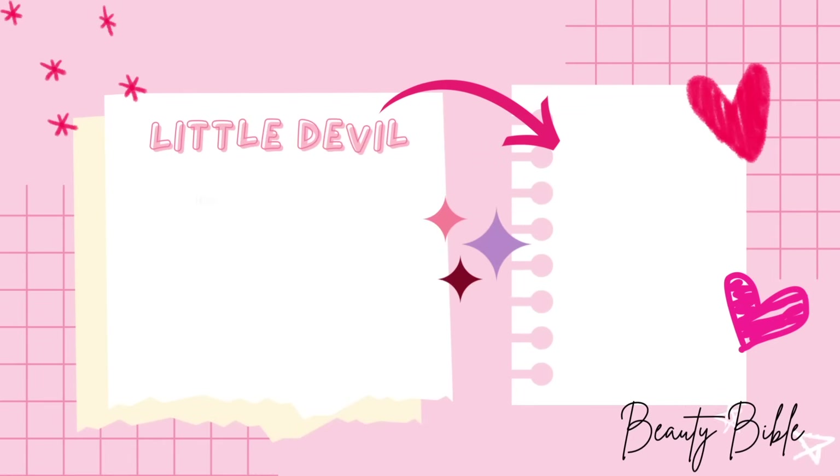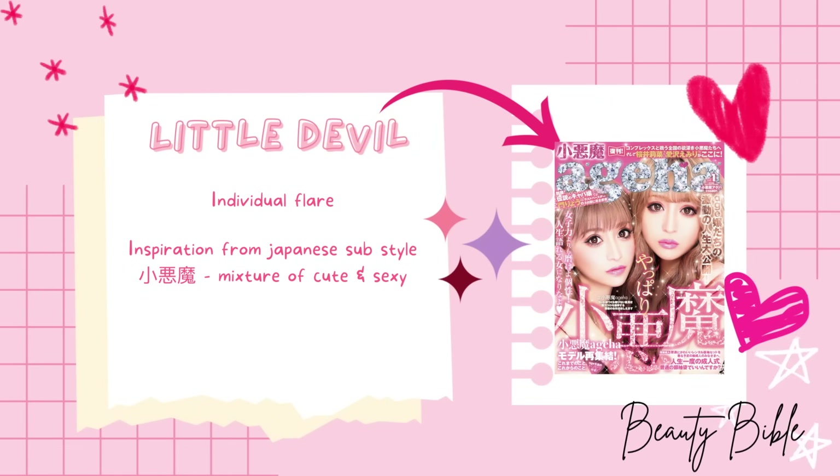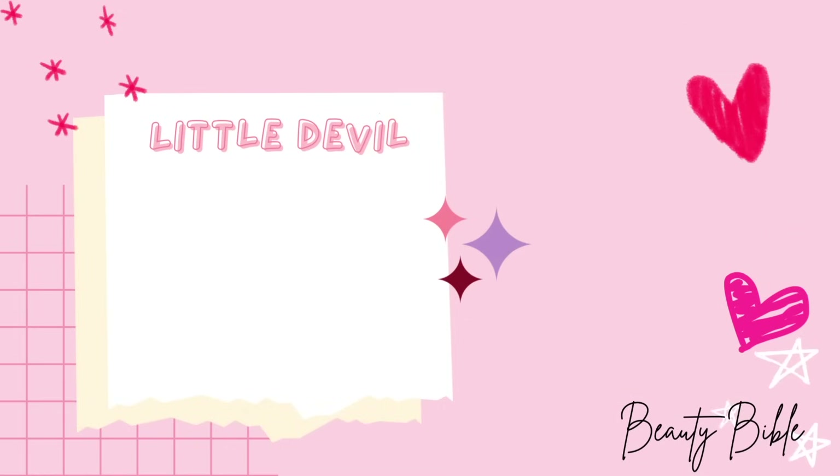The first type of lashes we'll be using today is the Little Devil. It is a type of flare individual lash. Its name is inspired by a Japanese sub-style where a girl is described as a mixture of cute and sexy. It is characterized by a W shape with a longer curled lash in the middle and two shorter sparse lashes at the sides. Using this lash type is a distinctive feature of manga lashes.